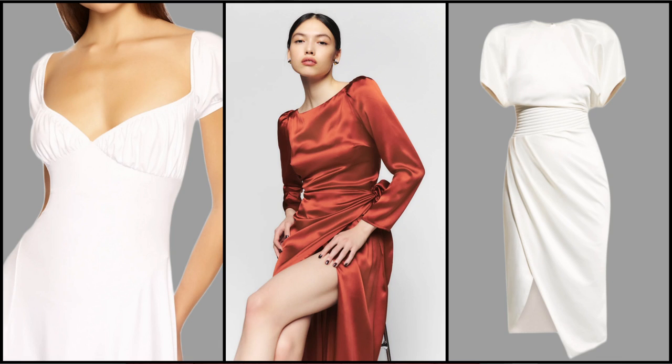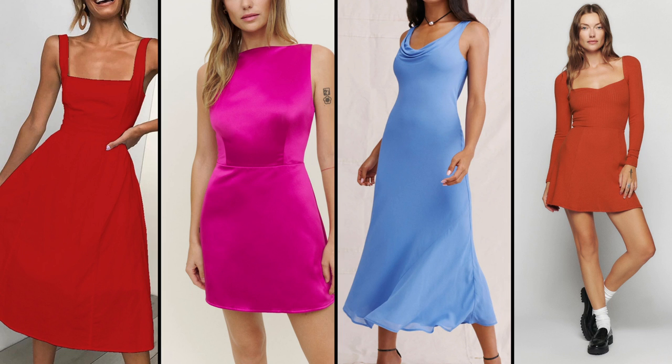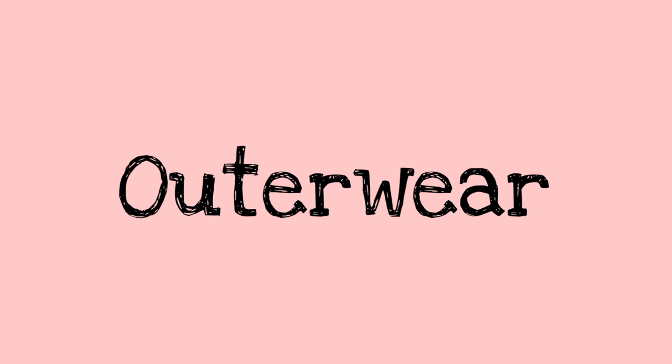Now for dresses — the styles that look great on this body type are empire dresses, tulip dresses, wrap dresses, and A-line dresses. When it comes to outerwear, jackets should add volume to the shoulder and the bust. Any jacket or top with pockets at the bust area also looks great on this body type.